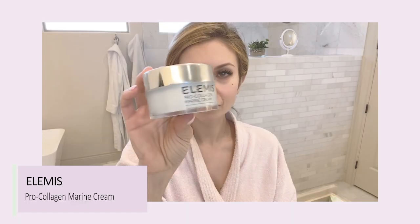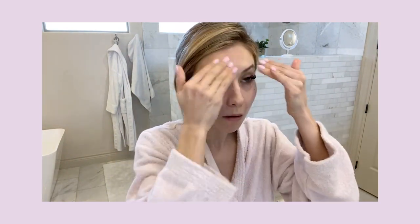After letting that dry for a few minutes, I'll apply my night cream. The one I've been using recently is the Elemis Pro Collagen Marine Cream. I tried the Elemis Cleansing Balm a while back and loved it, but this is a great night cream too — rich and creamy but not heavy or sticky. I'll also apply it under the eyes for extra hydration and on my lips because they can get really dry, unless I have my Laneige sleeping lip mask, and I'll put that on too.